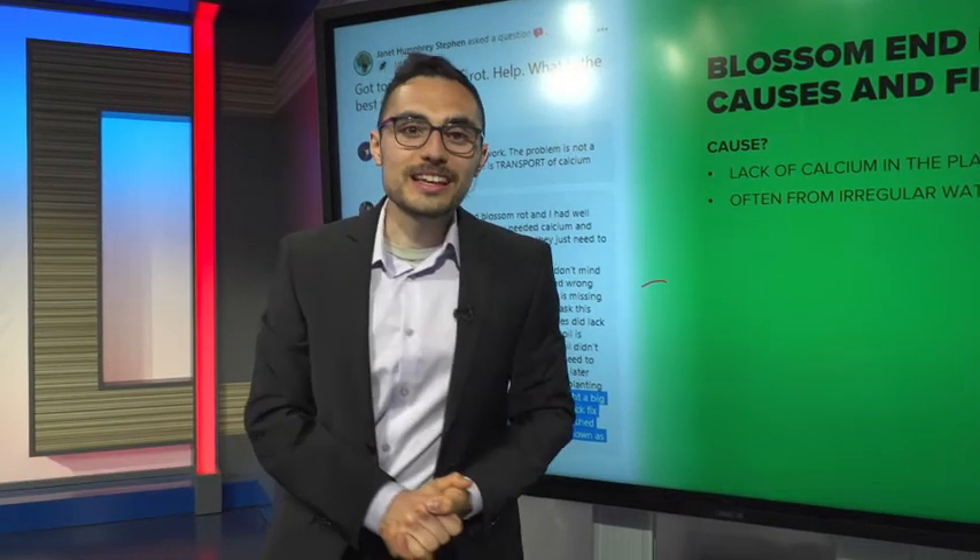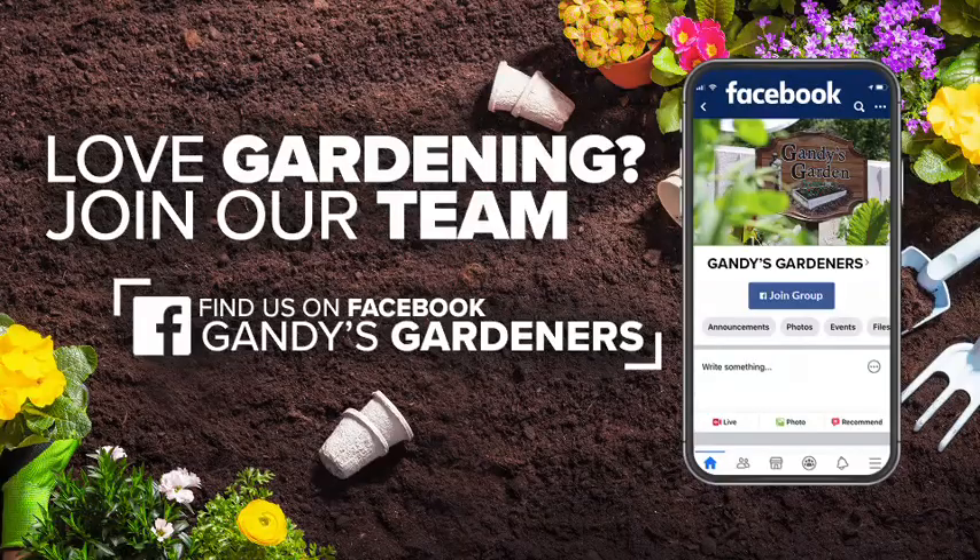So, a few of my favorite questions. If you have any, make sure you join our Facebook group, WLTX Gandy's Gardeners — there is just a ton of support out there for you.